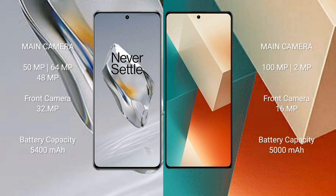OnePlus 12 has a 5400mAh battery with 100-watt fast charging support. Redmi Note 13 has a 5000mAh battery with 33-watt fast charging support.